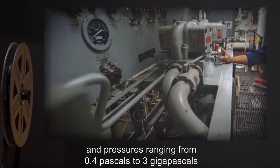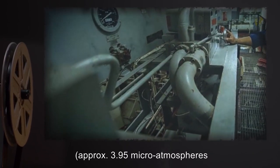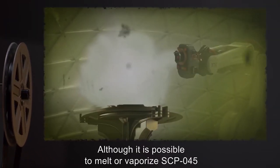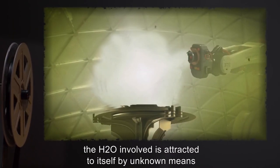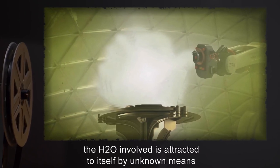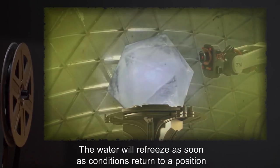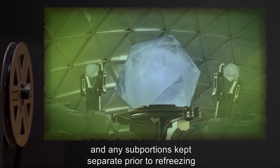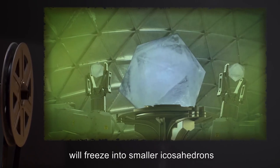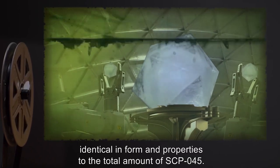SCP-045 remains stable at pressures ranging from 0.4 pascals to 3 gigapascals, approximately 3.95 microatmospheres to 29,600 atmospheres. Although it is possible to melt or vaporize SCP-045 outside these ranges, the H2O involved is attracted to itself by unknown means and will remain in close proximity unless forcibly separated. The water will re-freeze when conditions return inside SCP-045's stable range, and any sub-portions kept separate prior to re-freezing will freeze into smaller icosahedrons, identical in form and properties.